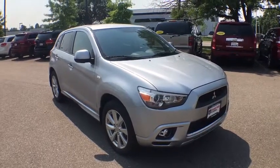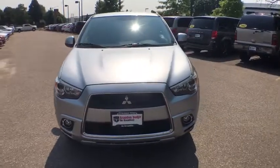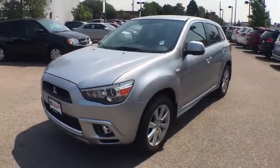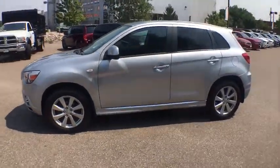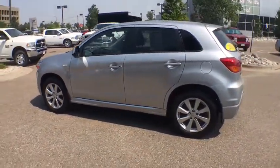The 2012 Mitsubishi Outlander Sport. The new Outlander Sport features a fuel-efficient engine paired to either a five-speed manual or a continuously variable transmission, and comfortable accommodations for five. Passengers will be treated to a refined ride in comfortable surroundings with a host of welcome features.